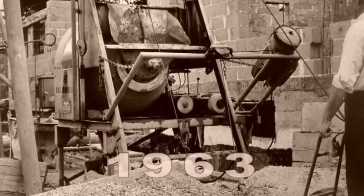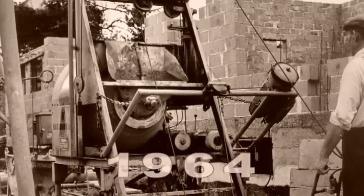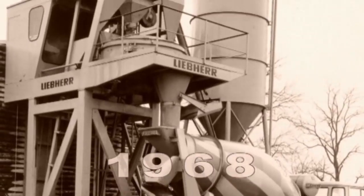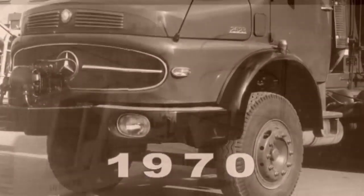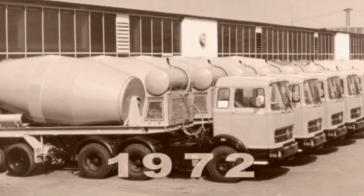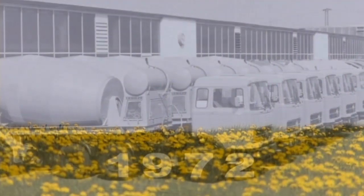Various versions of this first mixer were built, followed later by the first stationary concrete production plant. Series production of truck mixers began in 1967. As a result, Liebherr can now call upon more than 50 years of experience in concrete mixing technology.